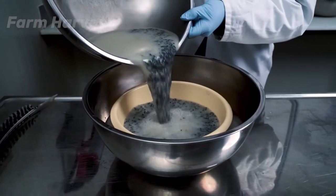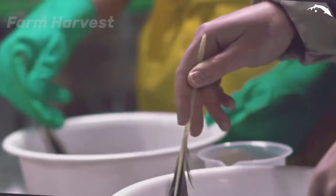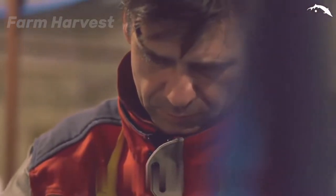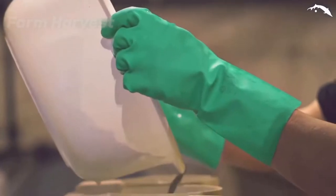Eggs tend to stick to each other, but it is necessary to keep them apart for successful hatching. You would be shocked to know that sperm solution is diluted with cow milk to serve as a de-adhesive agent, which prevents the eggs from sticking to each other.